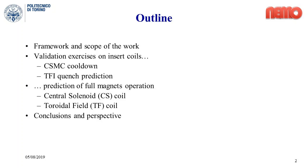Let's start with a few words about the content of this pitch. First, a brief introduction about the framework and the scope of the work, then moving to the key results in terms of the outcomes of some validation exercises and the results of some predictive simulations on the operation of the ITER magnets. Finally, some conclusions and perspectives.